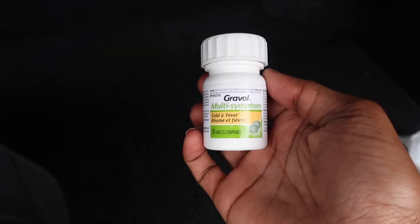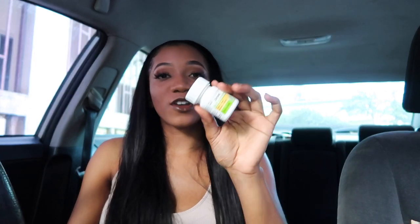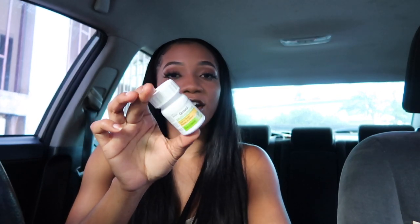Next, I got Gravol — and this is especially for people who are new to Jamaican roads. Country roads in Jamaica are very windy, and a lot of people feel nauseous while driving. I keep Gravol in my car. It's really helpful — whether you're driving, being driven, or someone in the car gets carsick. These will really help.